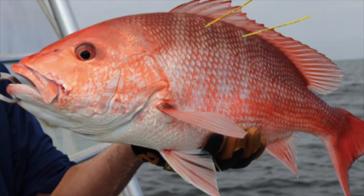Red snapper have been recorded to grow up to 40 inches, weigh up to 50 pounds, and one was even recorded to live more than 50 years.